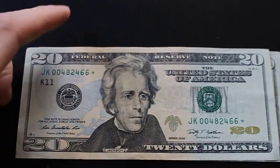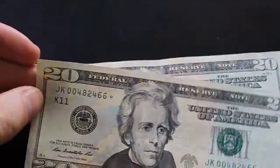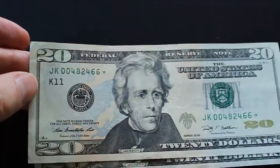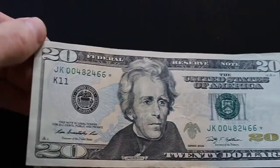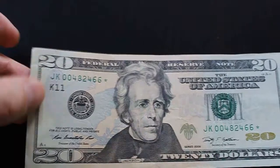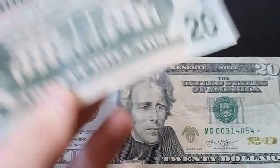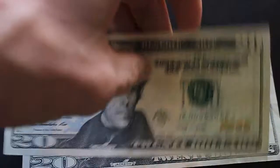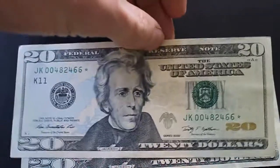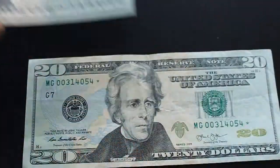This is a 2009, in decent shape — has some folds here, some light folds on the edge. It's a low print star note, 640,000, so anything 640,000 or below is considered a low print run. There's no writing on the back, so I'll be keeping hold of that until I maybe find a better one, or if I don't, it will serve to fill a spot or hole in my star note collection.